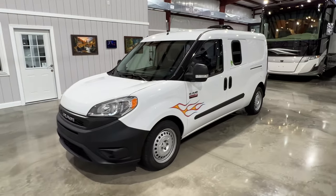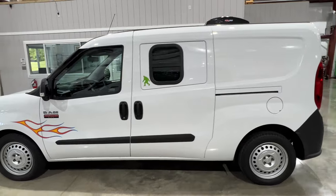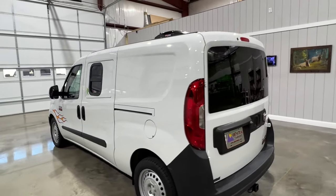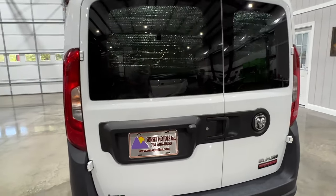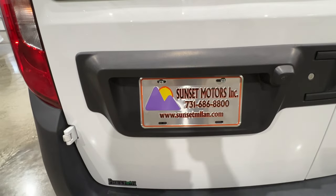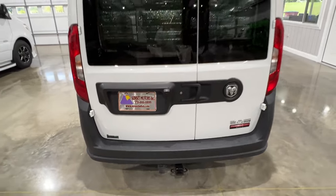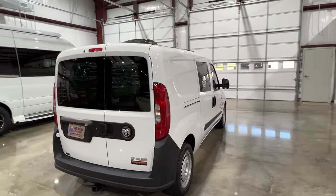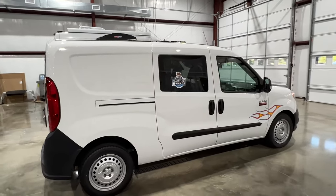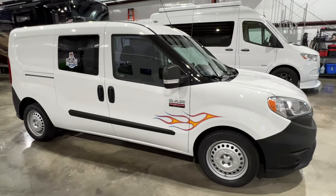If you're looking for a setup that's ready to go, this is it. To see if this ProMaster is still available, go to my website — SunsetMotors.com. If it's on the website, it's for sale. If not, you're too late and it's gone. For a shipping quote or if you have any other questions, you can call or text anytime at 731-686-8800.